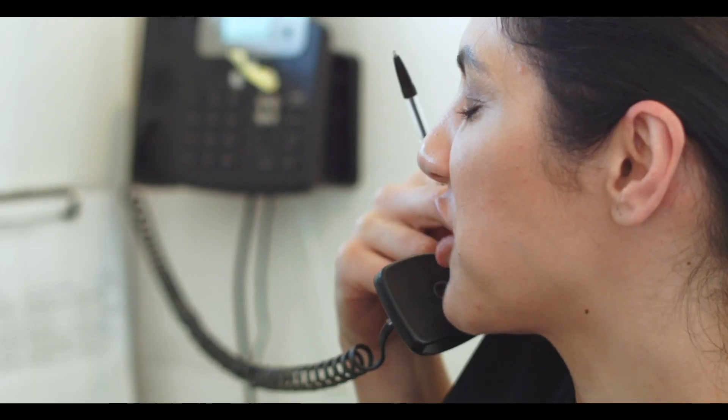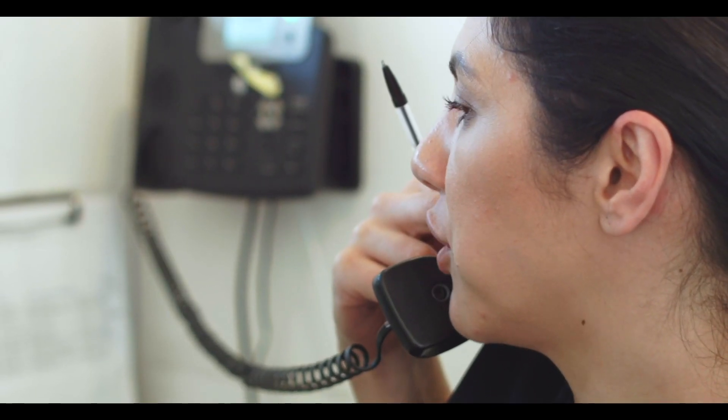We often get calls about customers wanting their lip fillers dissolved if they've been to other clinics. It's not so common if customers come to our clinic, but if somebody did have a treatment with us and they were unsatisfied, then we'd do the treatment free of charge.